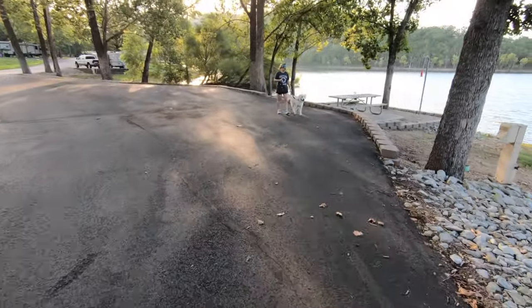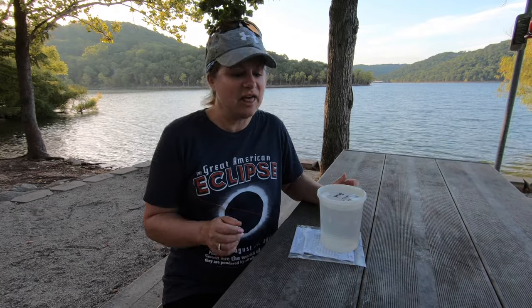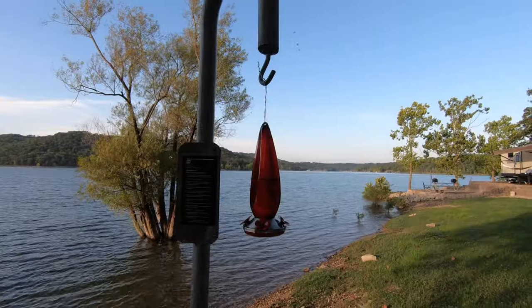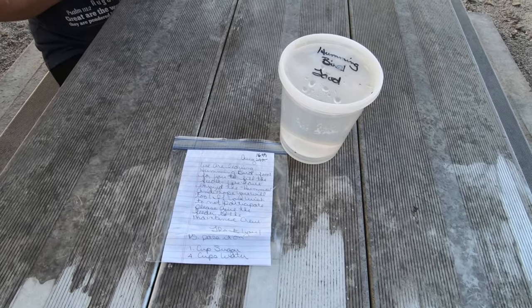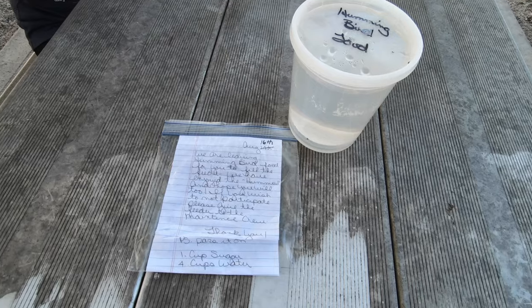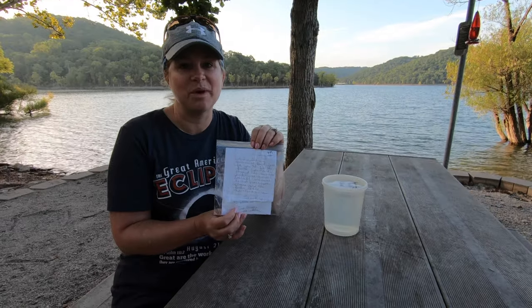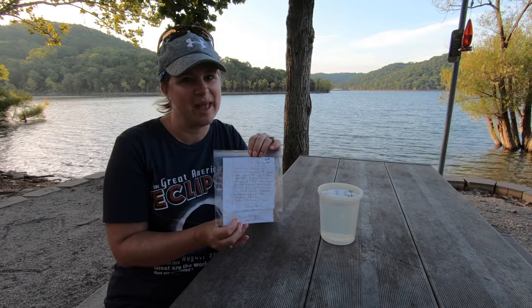One of the wonderful things about campgrounds in Missouri are the people. At this site, the previous people who camped here left their hummingbird feeder hanging up on the light pole, and left hummingbird food and a little note giving directions on how to feed the hummingbirds — because they enjoyed them so much they wanted to share that joy with other people. So fun to go camping.